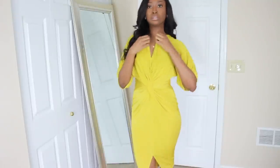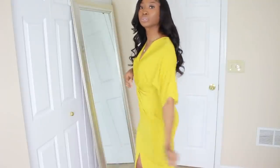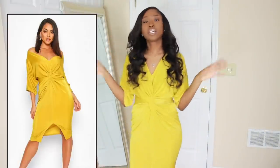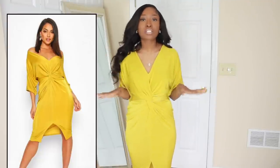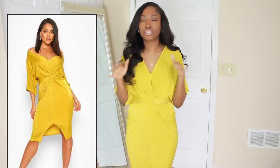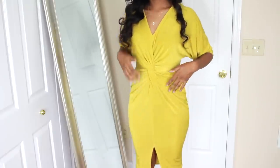Look what we got going! So this is the twist slinky twist midi dress in mustard. I think mustard looks so good with brown skin in general, especially for the summer. This is how it looks.